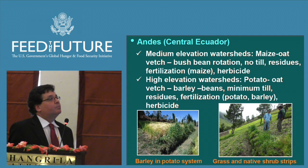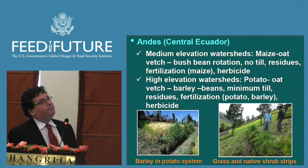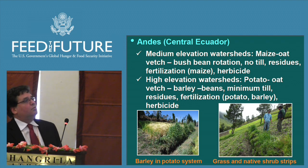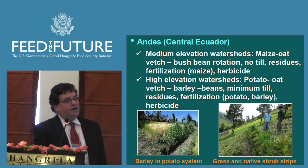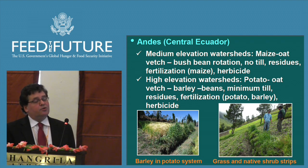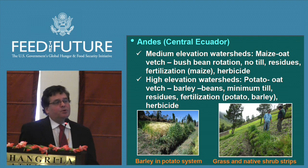In central Ecuador at a medium-elevation watershed, a rotation of maize, oat, and vetch as a cover crop — grown and planted together — along with bush beans, does well with no-till, a little fertilization, and herbicide. For a high-elevation watershed, it is better to go with potato, vetch, and bean rotation. Because this is steep land, we have worked on using grass and native shrubs to reduce runoff and erosion that exists with conventional agriculture.